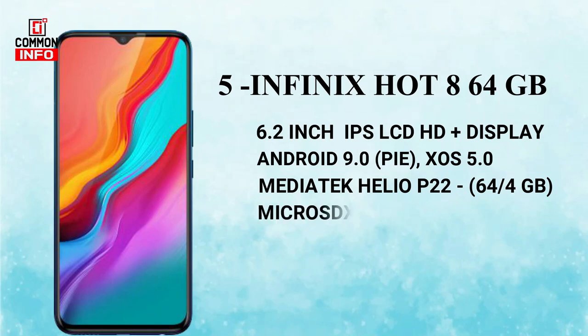There is a dedicated micro SD card slot. You can use 2 SIMs and a memory card simultaneously. This is the Infinix Hot series.